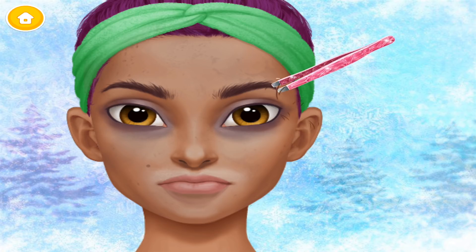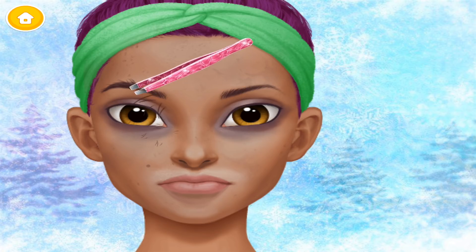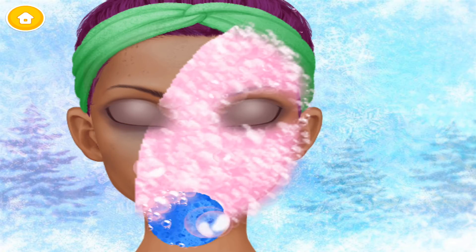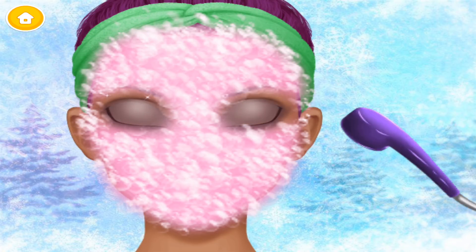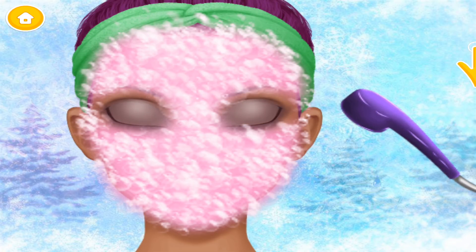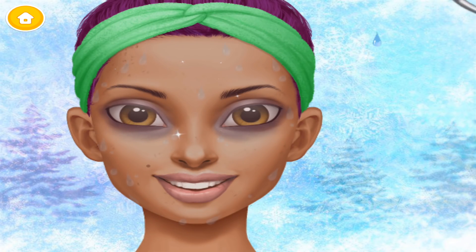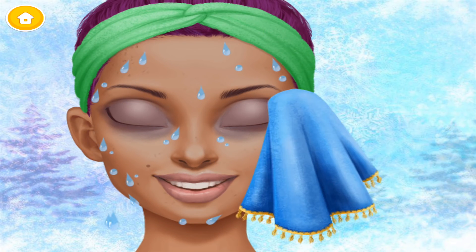Shape my eyebrows with the tweezers. Great! Now wash my face, please. Rinse the soap. My skin is so fresh now.